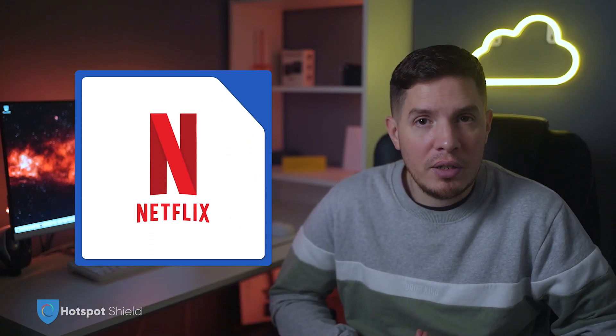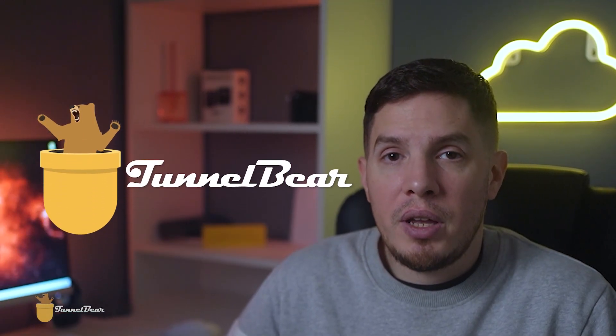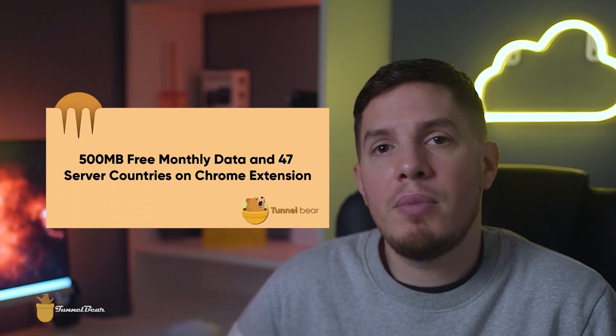If you're worried about maintaining your privacy and anonymity, you may want to use a different service. That said, data collection concerns aside, Hotspot Shield offers a very capable free VPN extension. Although it doesn't support streaming platforms like Netflix, it's still a good free VPN Chrome extension for casual browsing on public Wi-Fi networks.